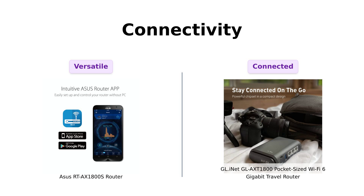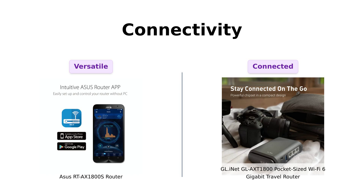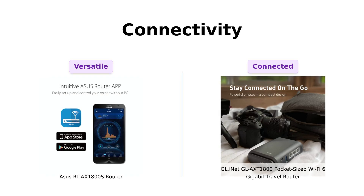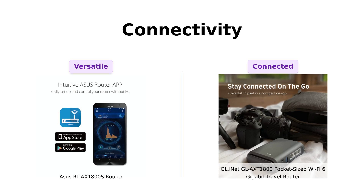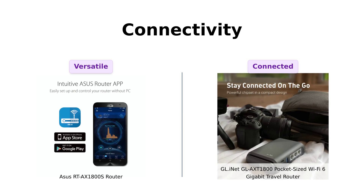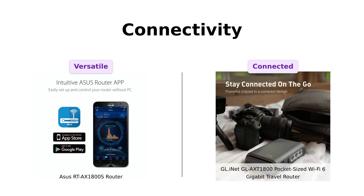Now let's connect the dots, literally. The Asus has 5 gigabit ports, offering plenty of options for wired connections. Reviewers often mention the convenience of these ports for connecting multiple devices. In contrast, the GL-iNet can connect to up to 120 devices simultaneously, which is a standout feature for those with numerous smart home devices. Users rave about this capability, especially in busy households.